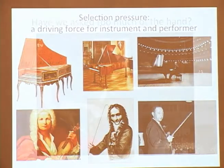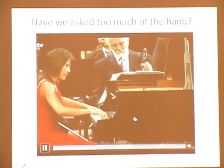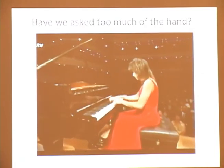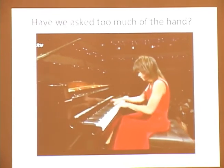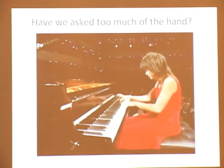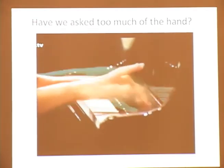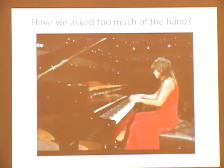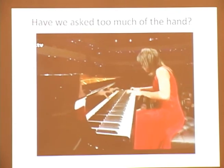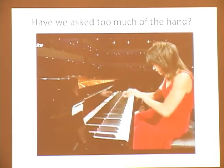But at what cost? I'd like to suggest that we may have asked too much of the hand. We've developed repertoire where only the superhuman can do this. And it's become a bit of a show — like being on the tightrope and seeing if you fall off.